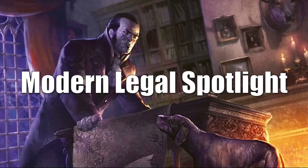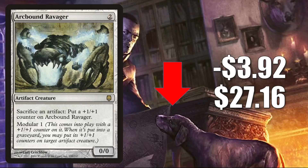That takes us to the Modern Legal Spotlight. Starting with cards going down in value: Arcbound Ravager — the copy from Darksteel — is down $3.92 to $27.16. This did spike after the release of Modern Horizons 2. Now that we see the direction the Modern meta has gone, this is retracting some. It still gets some play there in Modern Hardened Scales, also a little Legacy play and some Commander play. I have seen this in some new builds around Eloise, Nephalia Sleuth.